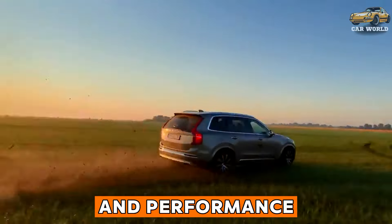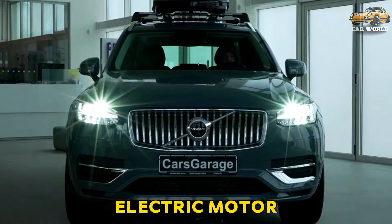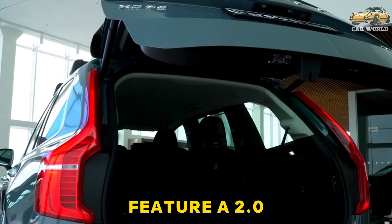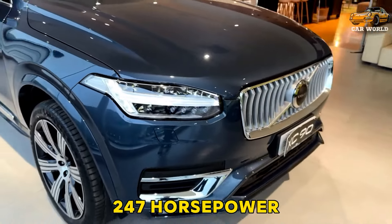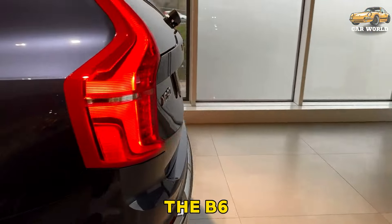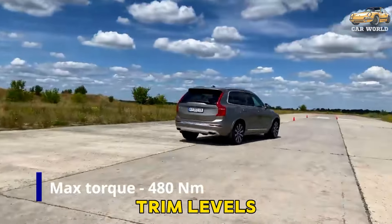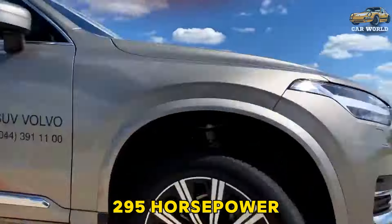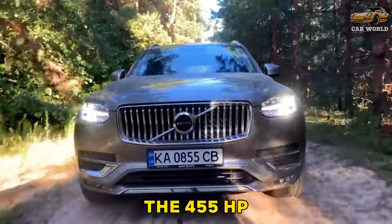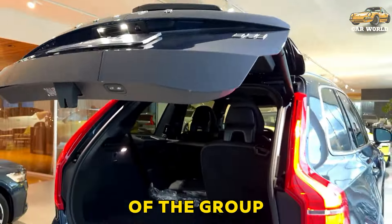Engine, transmission, and performance. Even the B5 and B6 powertrains receive help from a 48-volt electric motor. B5 models feature a 2.0-liter turbocharged four-cylinder engine good for 247 horsepower. Moving up to the B6 powertrain, available on plus and standard on ultimate trim levels, increases output to 295 horsepower. The 455 HP plug-in hybrid XC90 Recharge is the most powerful of the group.